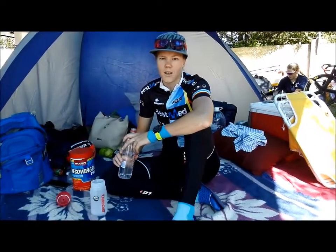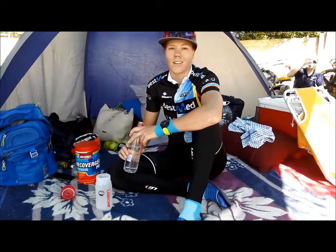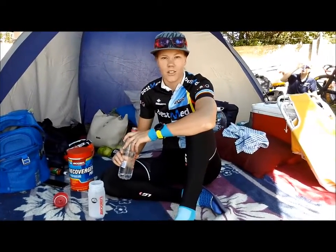Hi, my name is Marushka Mathia. I ride for Best Made ASG. We are here at the Oval in Port Elizabeth. We are racing SA Track Championships.